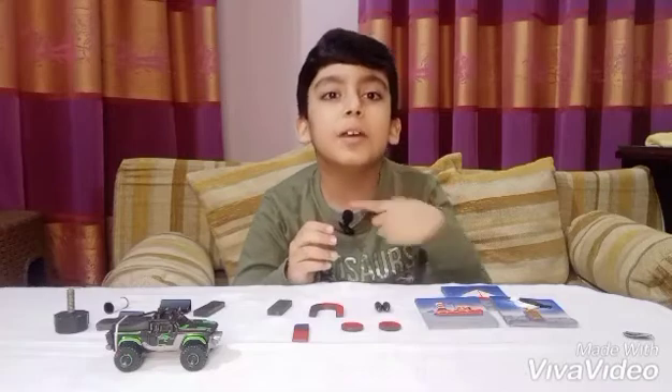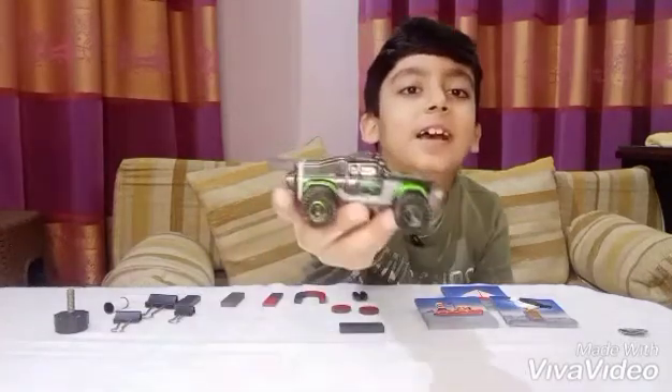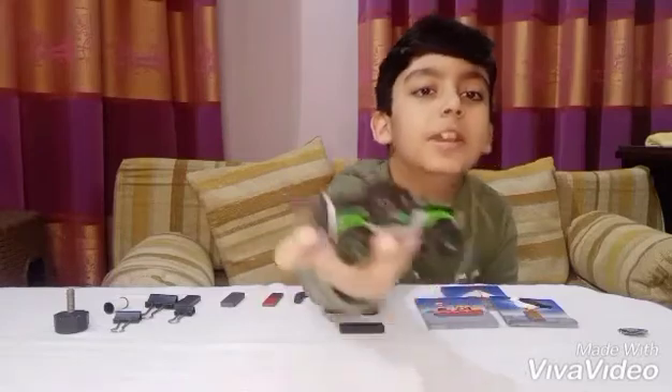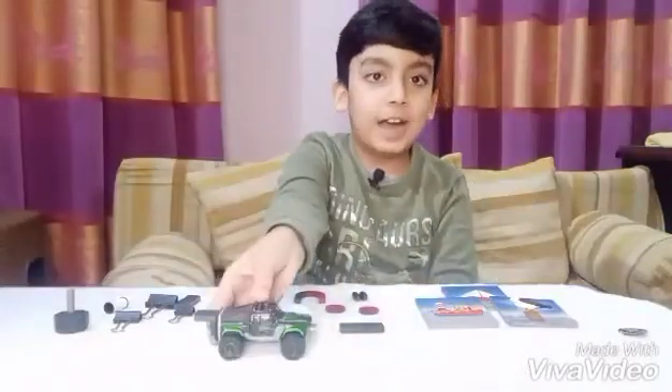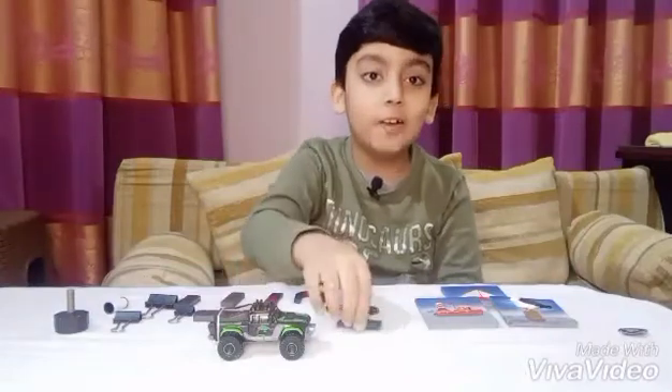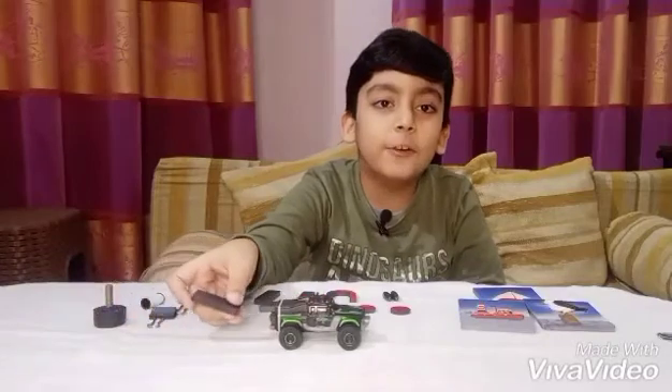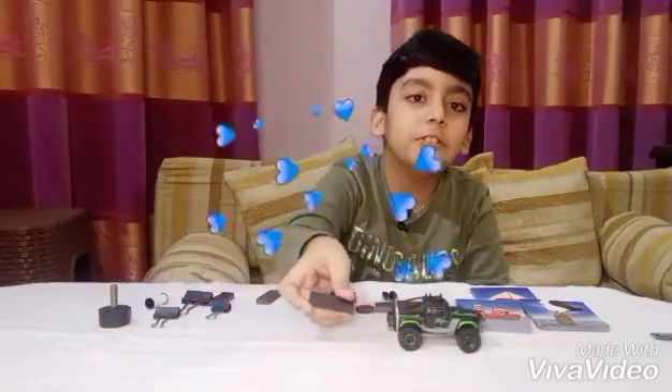Here is a car with a magnet tied to the back of this truck with a string. I won't use my hands to touch it — I'll use another magnet to repel it and make it go. See, it's moving! This is a magnetic force between two magnets, pushing the car by repelling action, without touching.